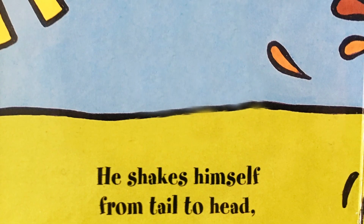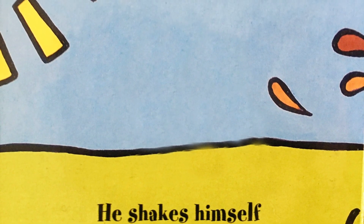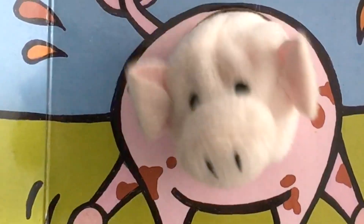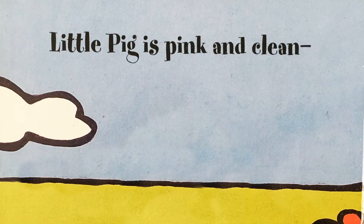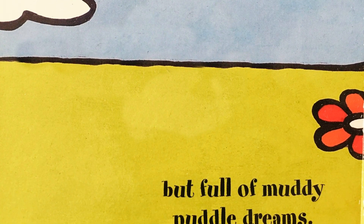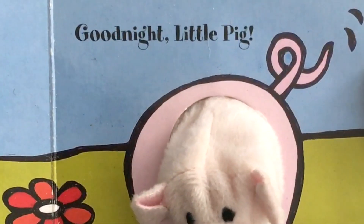He shakes himself from tail to head. Then Little Pig is off to bed. Little Pig is pink and clean, but full of muddy puddle dreams. Good night, Little Pig.